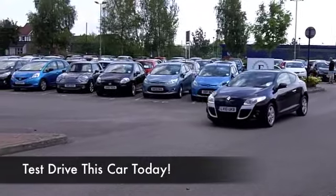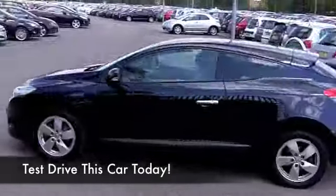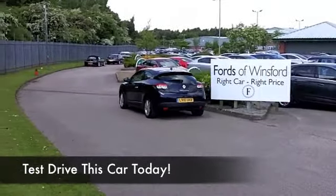This also has built-in satellite navigation, so you're on a winner before we even go further. Three doors, blue paintwork, and you've got a cloth interior.